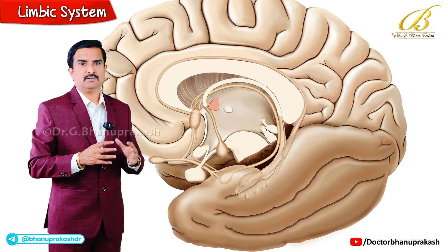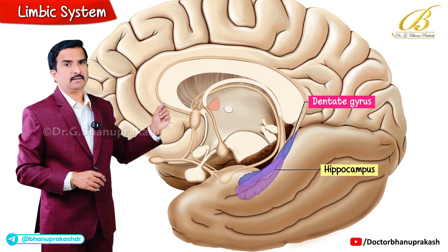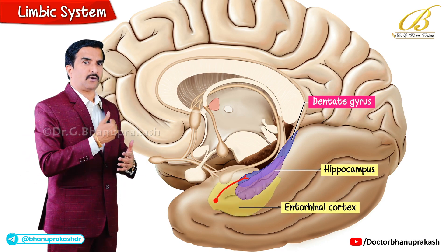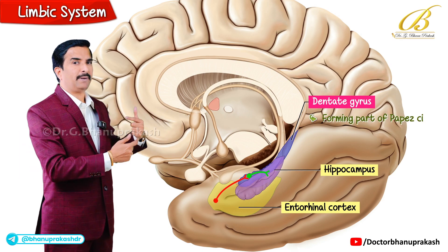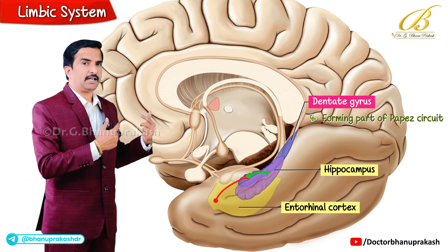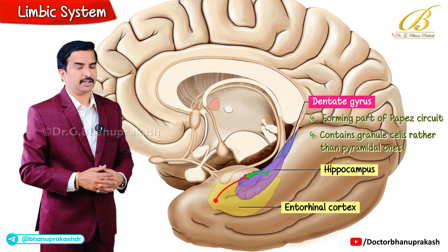The second component is the dentate gyrus, which lies medial to the hippocampus and is also involved in memory formation. It receives input from the entorhinal cortex and projects back to the hippocampus, forming a part of the Papez circuit. Its distinguishing feature is that it contains granule cells rather than the pyramidal neurons seen in the hippocampus.